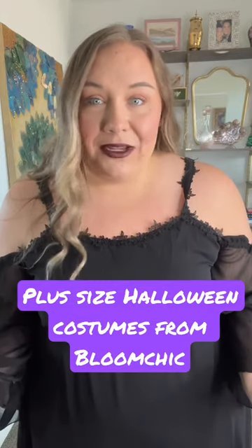Bloom Chic launched some Halloween costumes — let's check them out. The thing I love most about this dress is just how versatile it is. You could accessorize this in so many different ways and be a witch, a vampire, a temptress — there's just so much you could do. I'm obsessed with this, how cute is this?